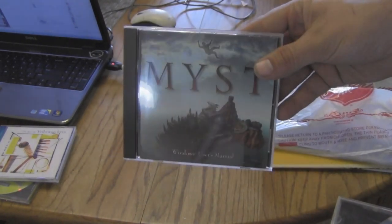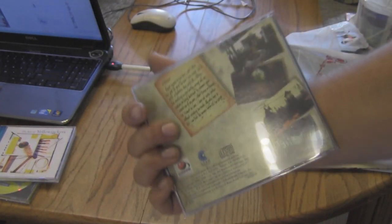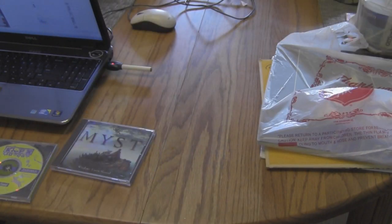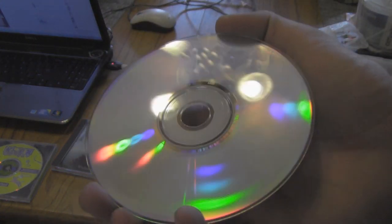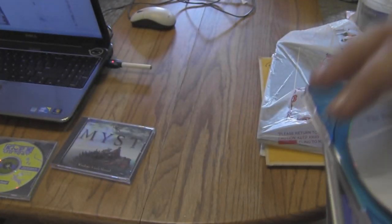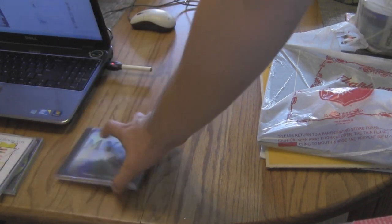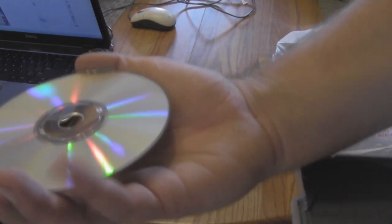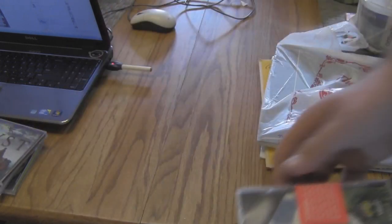I picked up Myst as well. Believe it or not, I've never played this game before. I've always heard a lot of good things about it. All the CDs in these are in very good shape. There's only a couple scratches on this one but it's mainly barely a scratch. This Myst one is in perfect condition. I figured that would be kind of cool to play on this old Toshiba whenever I get around to it.